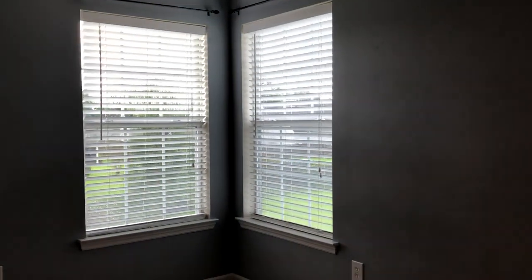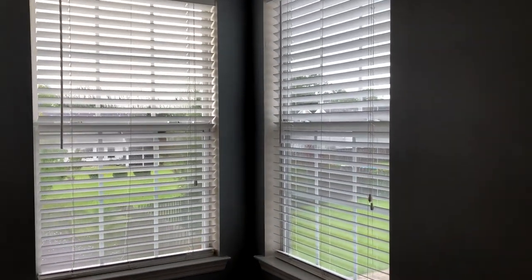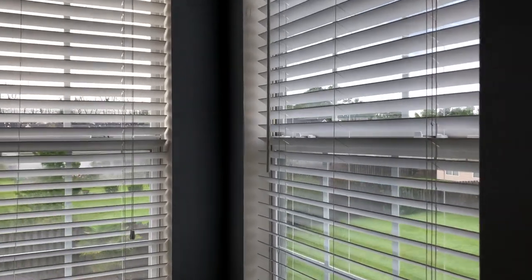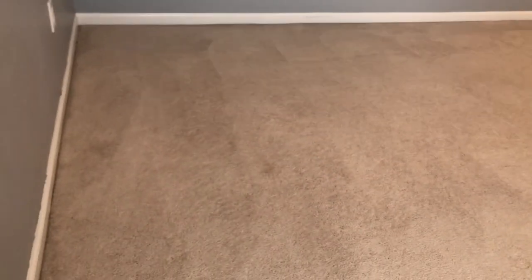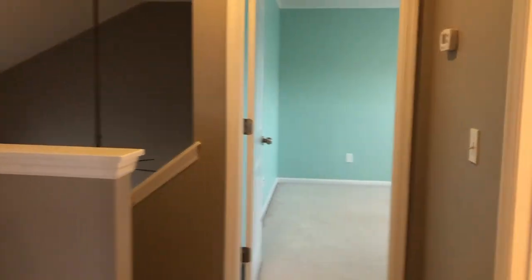So they're a nice color to move in and should go with just about anything that you have. This is bedroom number two. To me, these rooms are bigger than most. So if that's important to you, they also each have a remote control ceiling fan.